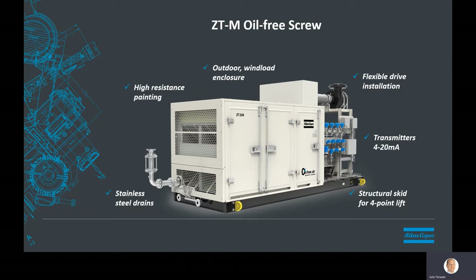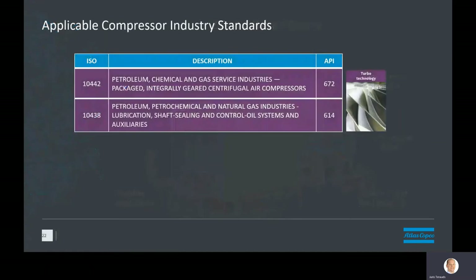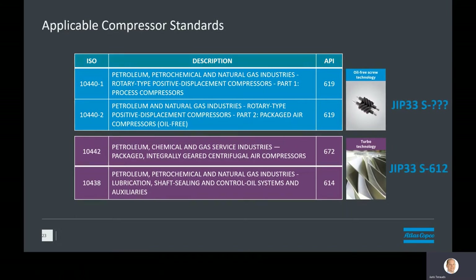You just described an oil-free screw solution — what about what Atlas Copco has for centrifugal JIP33 S612? Good question. What we see typically are requests for medium flow instrument and utility air requirements, and we know that positive displacement screw fits very well to meet customer needs for those applications. Although the JIP33 team has not yet considered a standard for positive displacement screw compressors, we've used the same logic and lessons learned, considering API 619 or ISO 10440 as the industry standard to start from, plus operator inputs during the discussions on the turbo and dryer standard development for the definition and input to our modular air-cooled screw compressor.